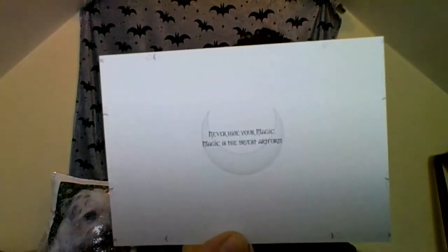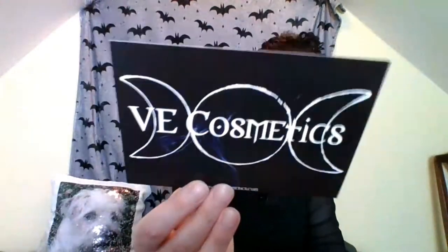We have a postcard next and the postcard says: Never hide your magic - magic is the truest art form. And on the other side it says VE Cosmetics and it's got the Triple Goddess Moon. Then there's a little pair of tweezers with a little cat - Sass and Bell. I've actually seen those before, probably on Instagram. Little cats on them.